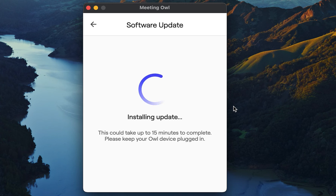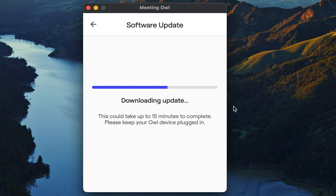If you're ready to update, select Update Now to get started. You'll see a progress bar while the update is underway, letting you know the status of your update.